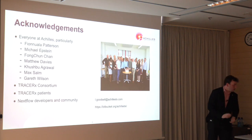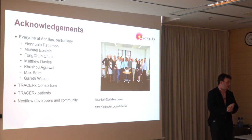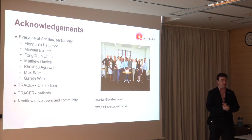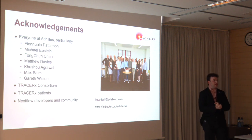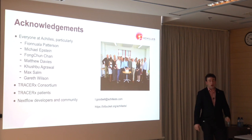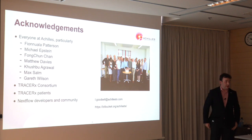I'd like to acknowledge that this is obviously a work of many different people — from Achilles, my collaborators and co-workers at Achilles, through to the TracerX consortium. And of course thank you to the Nextflow community for the ongoing and fantastic efforts. I would love to collaborate with people on the modularization, integration and unit testing frameworks that we've put in place. If this is something you're interested in, please do get in touch with me, and I'll be putting all the code I've presented up on the Bitbucket repo.